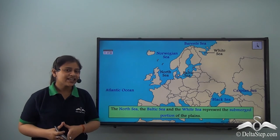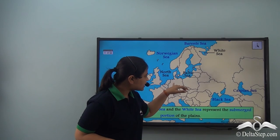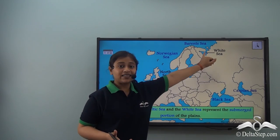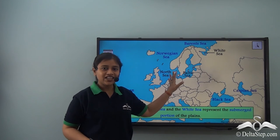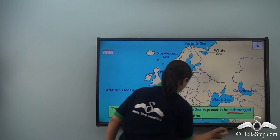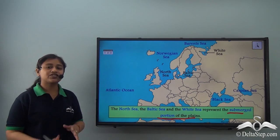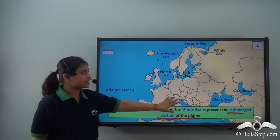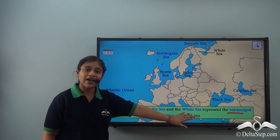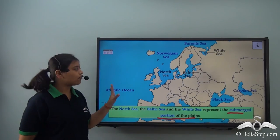Something interesting to note: the North Sea, the Baltic Sea and the White Sea are actually the submerged portions of the Central Plains. So we must remember that the North Sea, the Baltic Sea and the White Sea represent the submerged portion of the Central Plains.